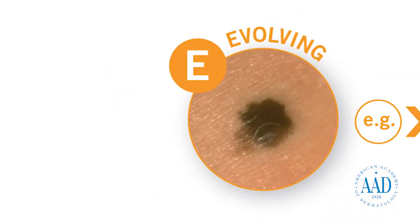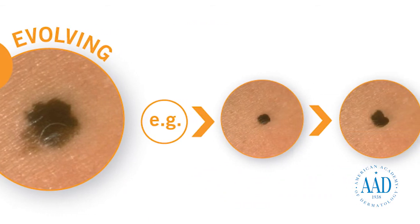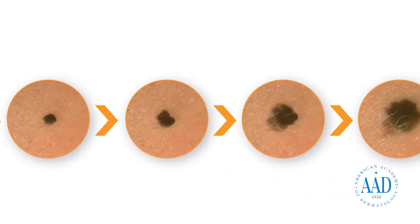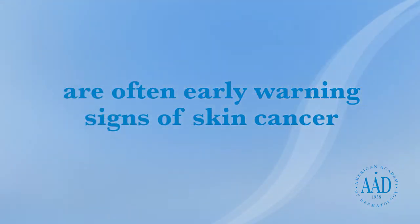E is for evolving — a mole or spot on your skin that looks different from the rest or is changing in size, shape, or color. Even if you don't notice any other symptoms, see a board-certified dermatologist if you notice an existing mole start to evolve or change in any way. In addition, new spots or moles that itch, bleed, or change color are often early warning signs of skin cancer.